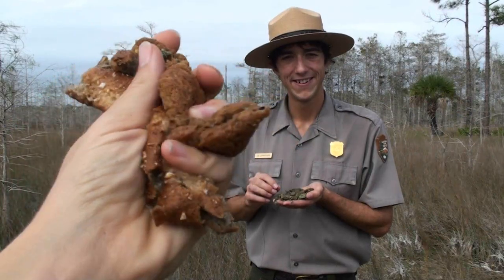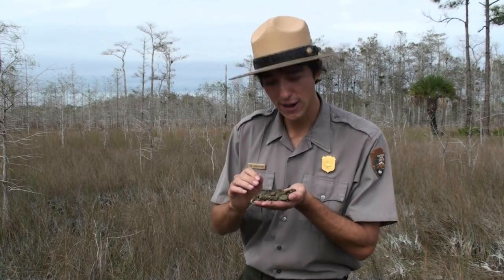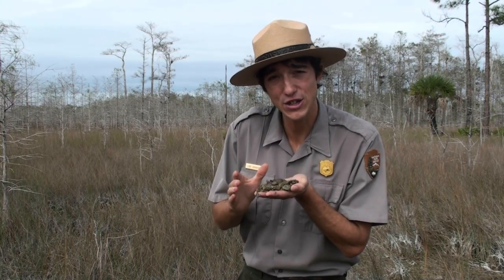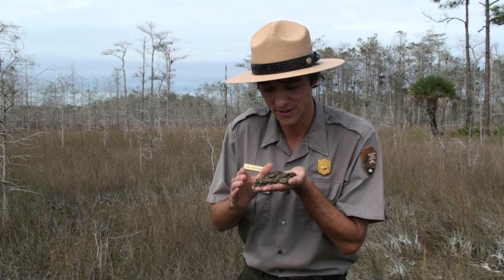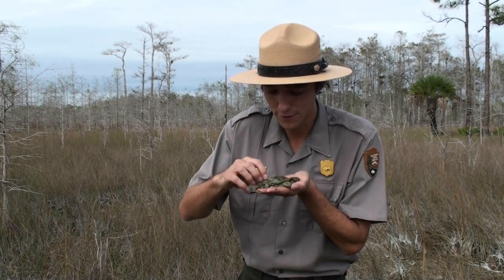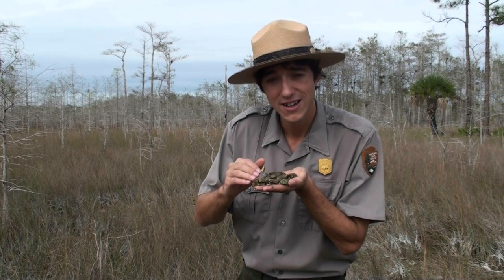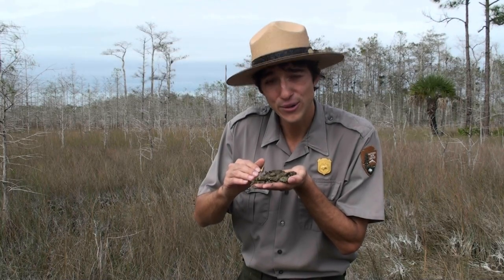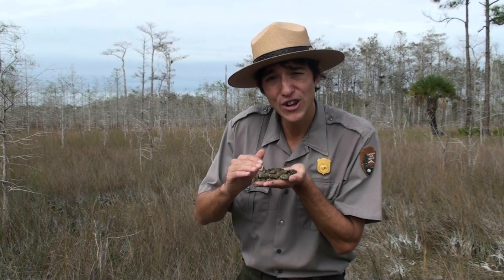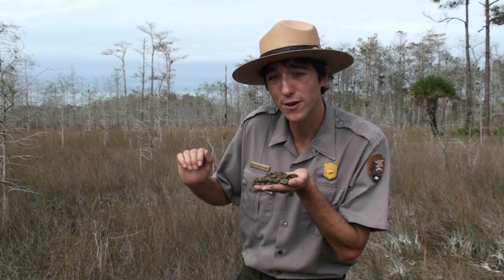But if it's not soggy bread, then what is it? Excellent question. As it turns out, Periphyton is not even a plant. Instead it's an entire community, a collection of organisms all living together. In my hand I am holding blue-green algae which gives Periphyton this greenish color, fungi, microorganisms and bacteria, decaying plant materials, and even tiny organisms and maybe even their eggs. This community all lives together and creates the foundation for the entire freshwater Marl Prairie ecosystem.